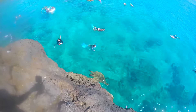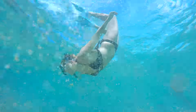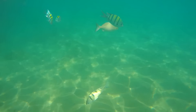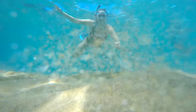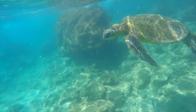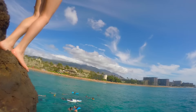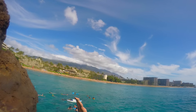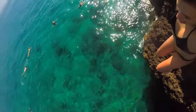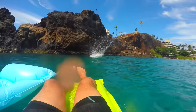After breakfast, we decided to go snorkeling, which was so fun. I did a little cliff jumping too — I really can't help it, I love cliff jumping.